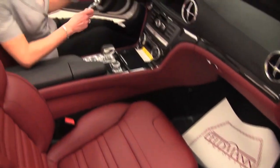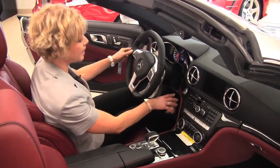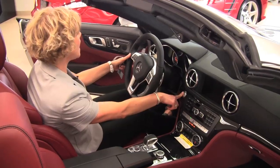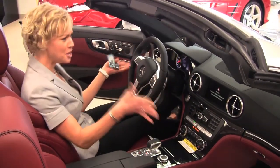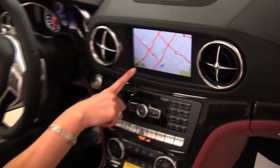Let's step in. The dash is absolutely beautiful, this cockpit is stunning. Check out the vents — they're beautiful. We've got keyless go, paddle shifters obviously are going to be standard. Check it out — we've got a hard drive navigation system.